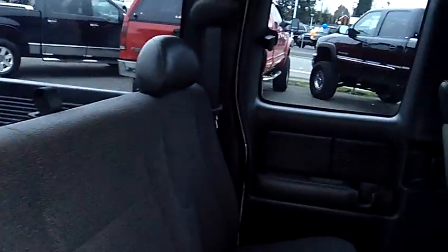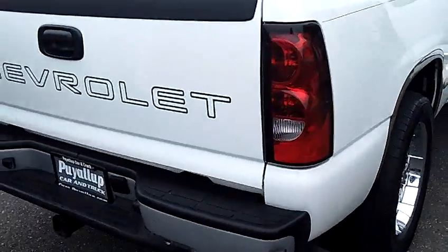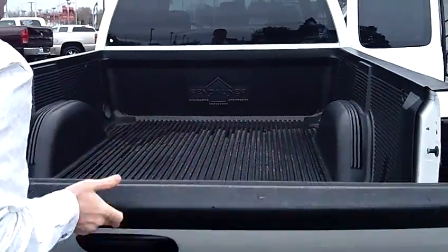All your power options on the Silverado: power windows, locks, mirrors, tilt, cruise, CD player. It's got some nice custom 20-inch wheels and tires. This particular one is equipped with the factory tow hitch if you're going to use it to pull your toys. Factory bed liner as well.